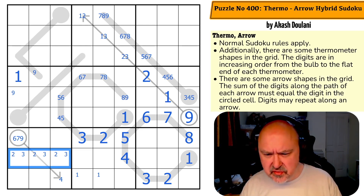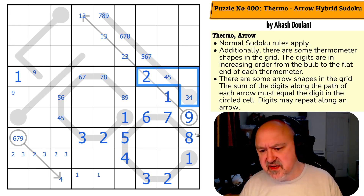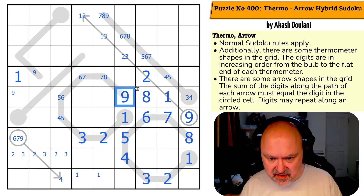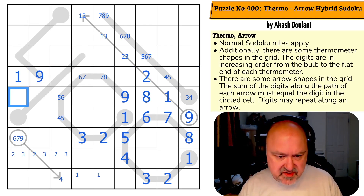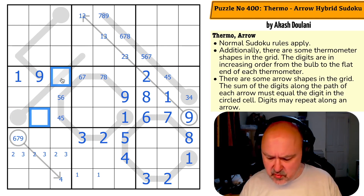Two and three are in here. Where is eight in this box? By sudoku, this eight means eight isn't there. I can't put eight that far along the thermo — this is the eight, this is the nine. Which means nine in this row has to be along here, but I can't put it partway along the thermo. So eight is now not in those cells.